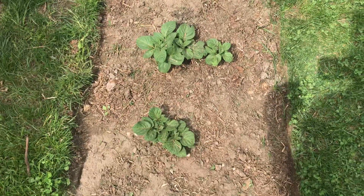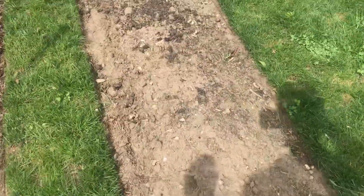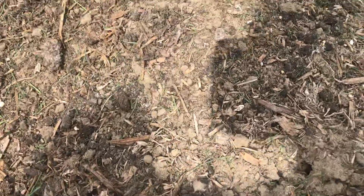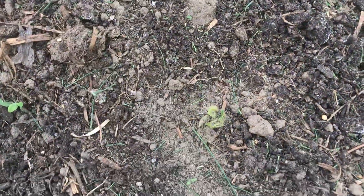Potatoes that we planted in March are looking really good. The other potatoes that I planted are just starting to come up — it's hard to see in the sun, but they're just poking through now.